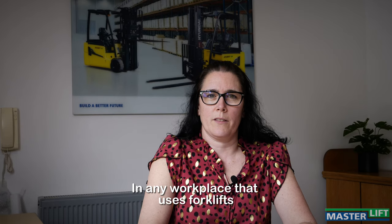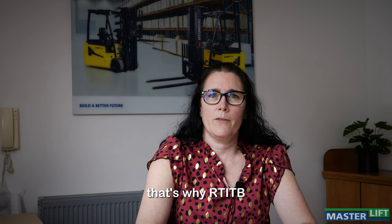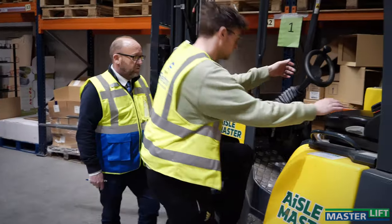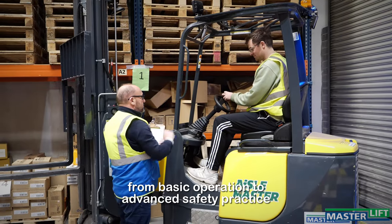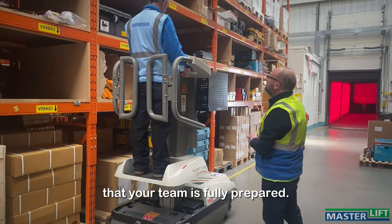In any workplace that uses forklifts, safety should be a top priority. That's why RTI TV forklift training certification is so important. Our forklift training covers everything from basic operation to advanced safety practice, so you can be confident that your team is fully prepared.